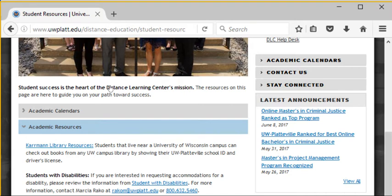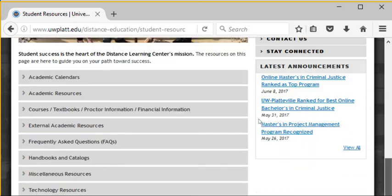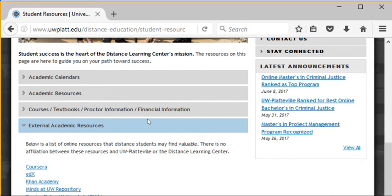The next tab I wanted to bring up is the external academic resources tab. This is something we put together because not all students are coming in on the same footing. Some haven't been in school for a while and maybe want to catch up on APA writing style or brush up on statistics. The resources listed here are recommended by students and faculty. Khan Academy is great for mathematics, and the Purdue Online Writing Lab is great for citations. I'd encourage you to look at that tab closely.